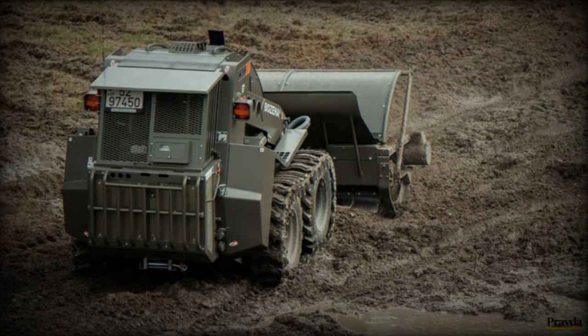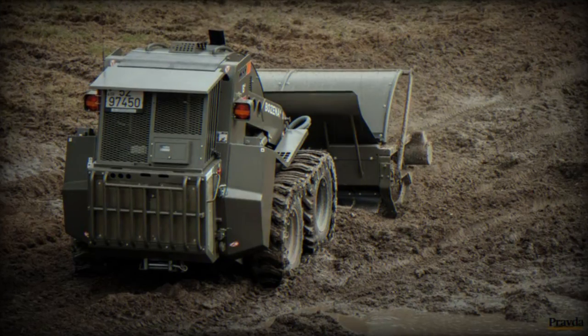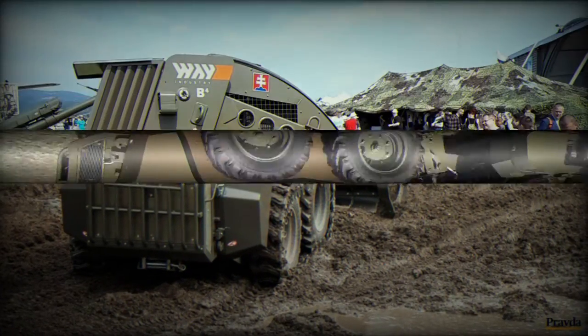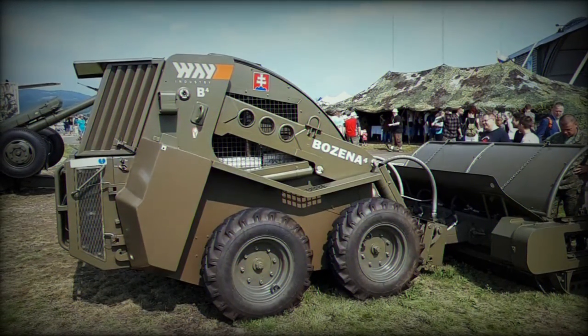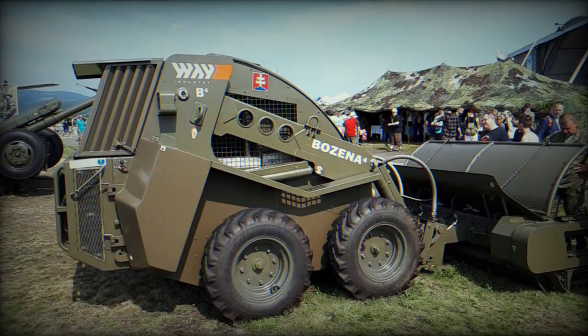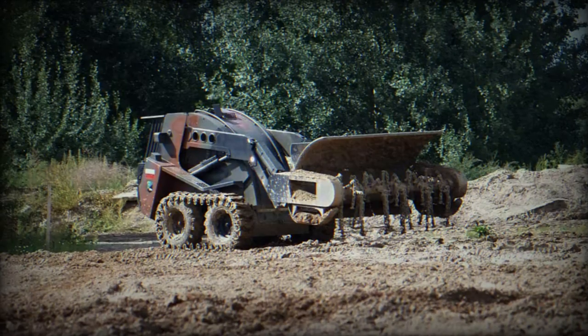According to a video posted on Telegram on September 8, 2023, there are reports that the Ukrainian armed forces have deployed a remotely controlled mine-clearing vehicle, possibly the Bozena 5, for demining operations in an unspecified area of Ukraine. Upon reviewing the footage, it appears that this could be the first instance of the Bozena 4 being seen in Ukraine.